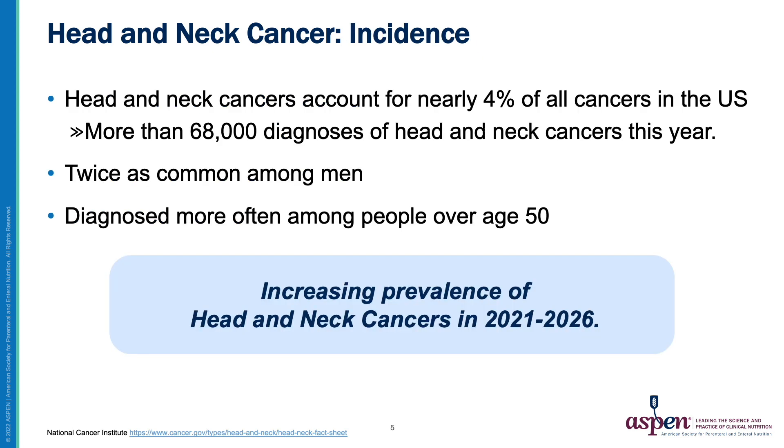Head and neck cancers account for nearly 4% of all cancers in the U.S., with more than 68,000 diagnoses expected this year. The prevalence is twice as high in men and is more frequently diagnosed in patients over the age of 50. Overall, the prevalence of head and neck cancers is expected to increase over the next five years.